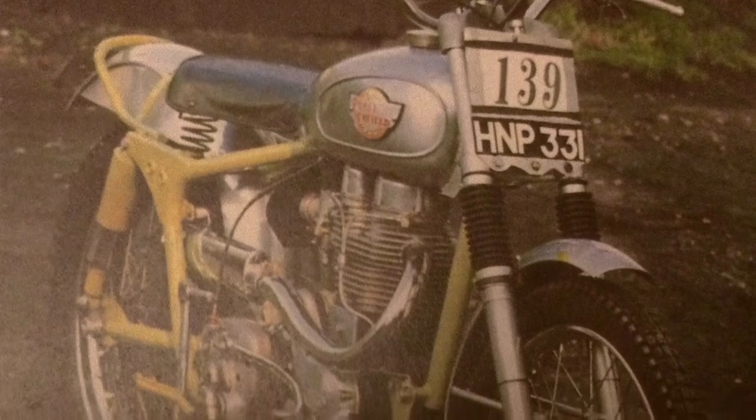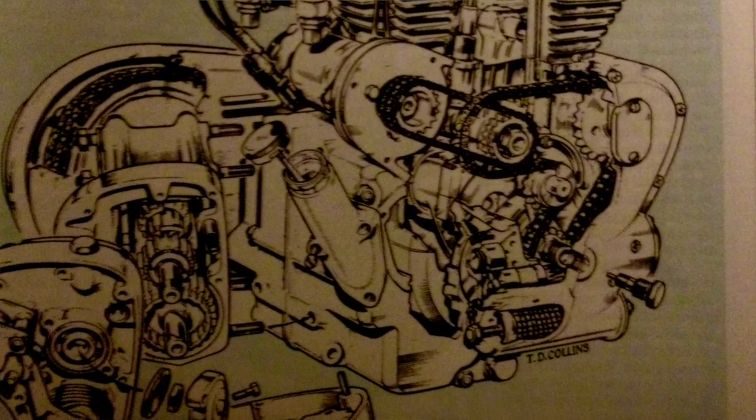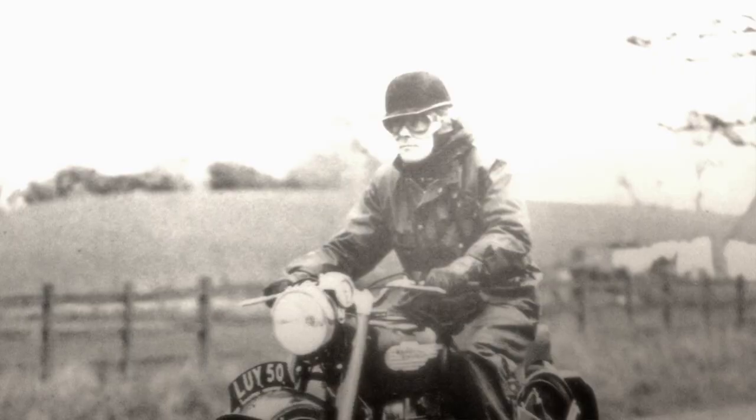Common thinking at the time was that rigid rear ends gave the rider a better feel over rough ground. Royal Enfield proved this was complete nonsense, and the machine went on to be the most successful heavyweight trials machine of all time. Like everyone else, Royal Enfield would develop a parallel twin to put in their new swinging arm chassis.